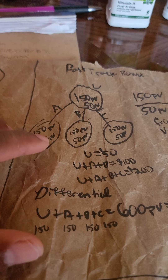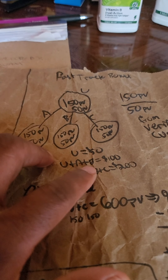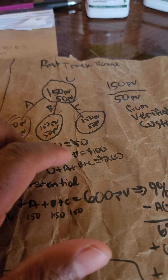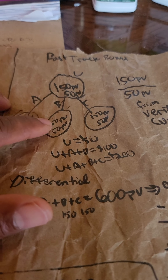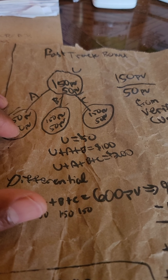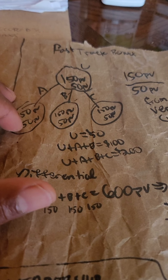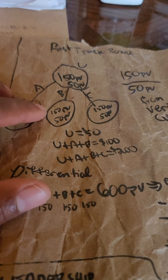If A and B both do 150 PV with 50 PV from verified customers, you get a hundred dollars. If A, B, and C all do 150 PV with 50 PV from verified customers, you get two hundred dollars. If you help A get two hundred dollars and mentor A to get two hundred dollars, you get seventy-five dollars extra for mentorship.